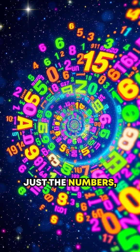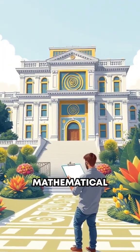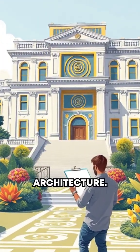What's mind-blowing is not just the numbers, but their connection to the golden ratio — a mathematical proportion found in nature, art, and architecture.